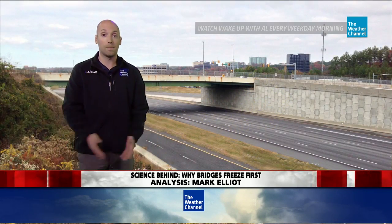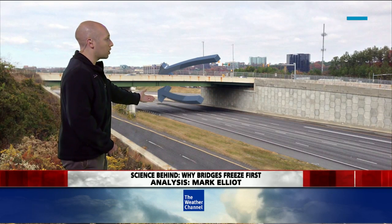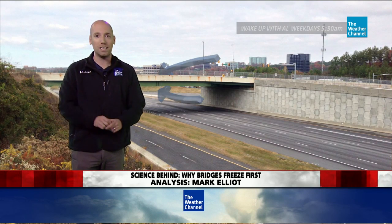Normal ground is insulated by the other ground below it, but a bridge doesn't have that. Air passes above and below the bridge, and thus it cools down very quickly — you can get it to below freezing much easier.